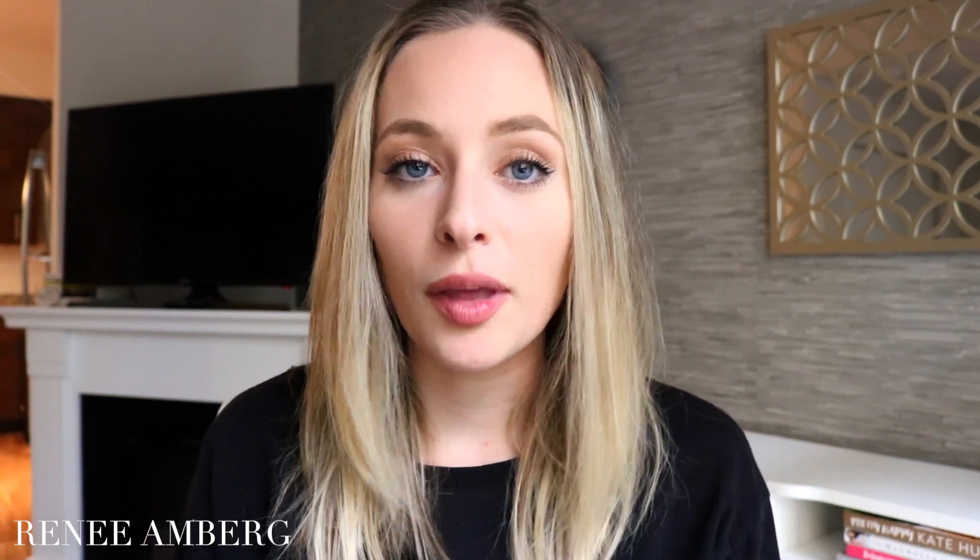Thank you guys so much for watching this video. I really hope you liked it. If you want me to do a night routine, definitely give this video a thumbs up, let me know in the comments down below, and I will see you guys all in another video soon. Bye guys!